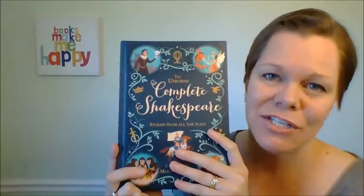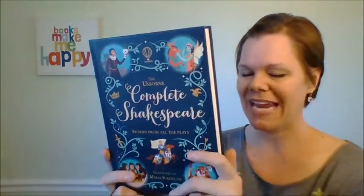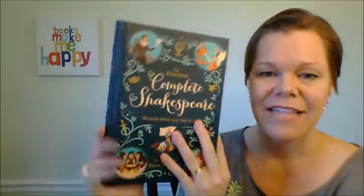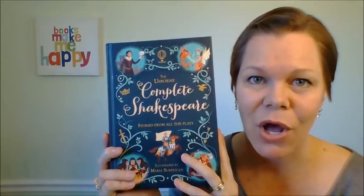It's just my favorite one. I love it. And it's just $24.99 for this beautiful book that you're going to just love having in your home as a reference.